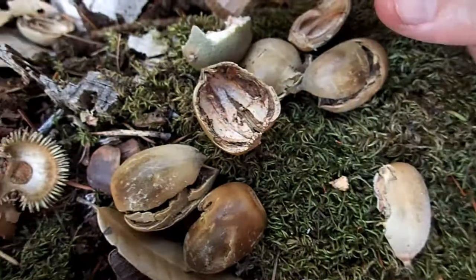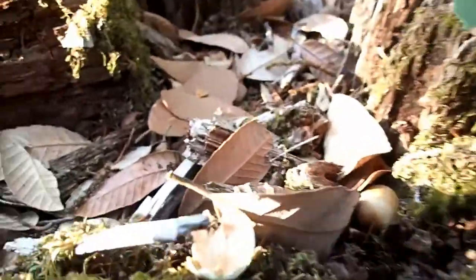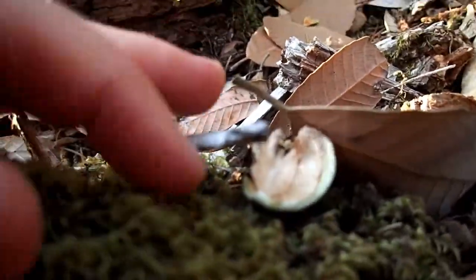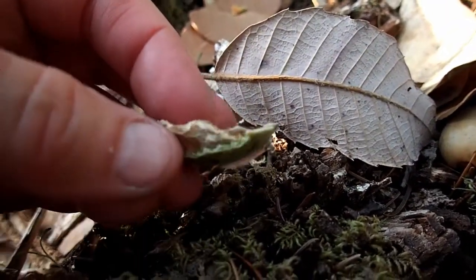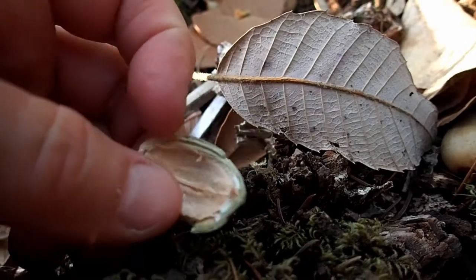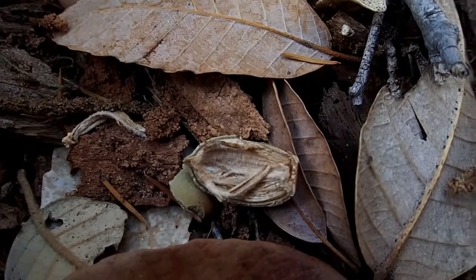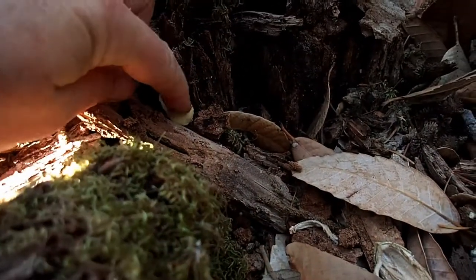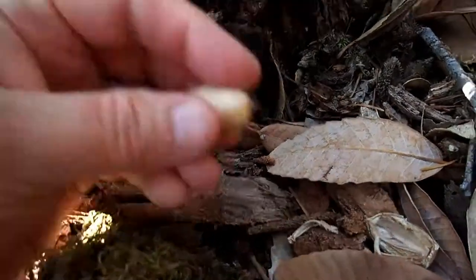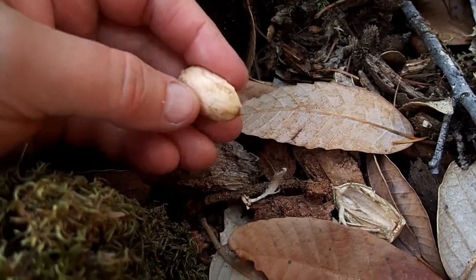So there are two different species that have been opening these acorns: squirrel and deer. I'm looking at an acorn sitting on top of a log right here — this piece was left behind by a squirrel. Squirrels will take acorns to a perch and feed on them there, so you'll find remains up on top of logs. Here's a bit of an acorn that was left behind — this is half of the acorn, the rest of it must have been eaten.